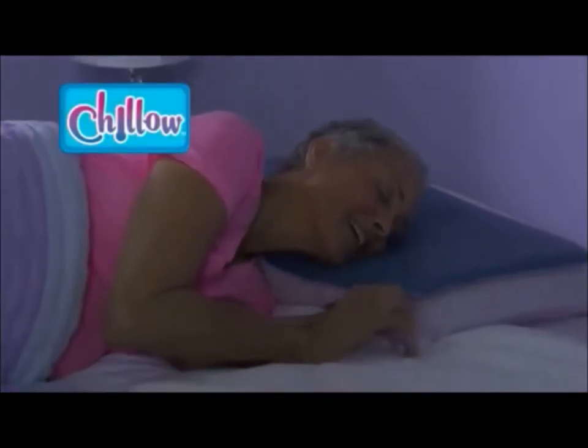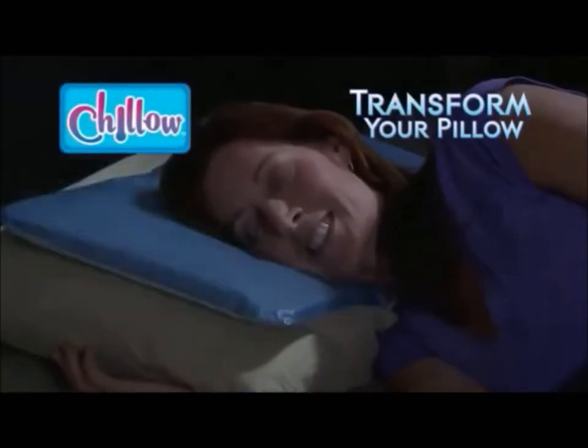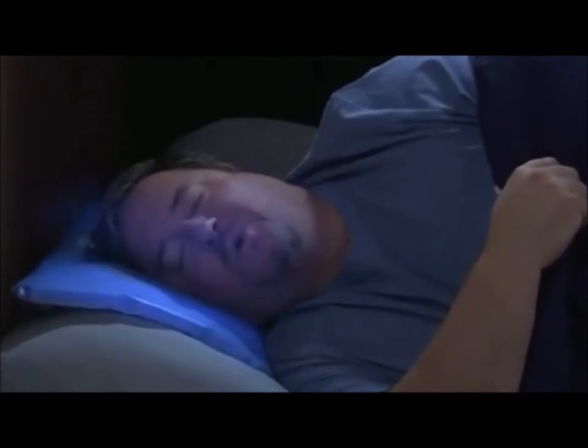Introducing Chill-O, the amazing new pillow pack that transforms your pillow into a Chill-O. Pillows trap body heat increasing perspiration, but Chill-O keeps your head cool and dry.